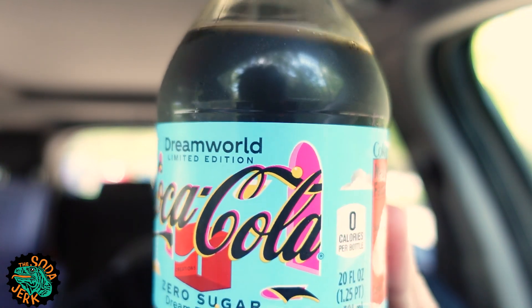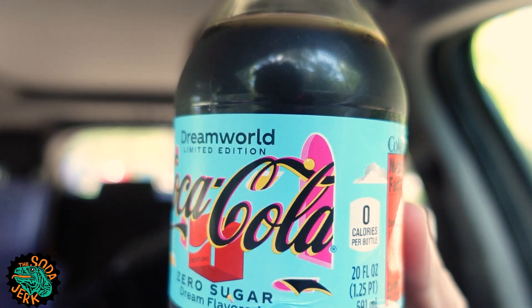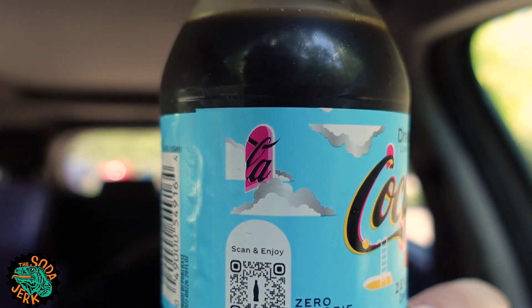We have this fantastically trippy logo again, in case you didn't see the last one. See, the word cola is going into a portal, and over here it's leaving the portal. What? What is happening there?